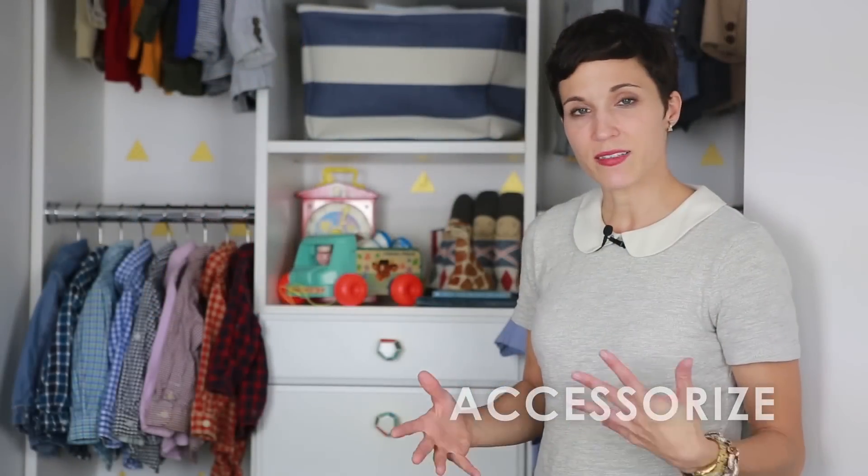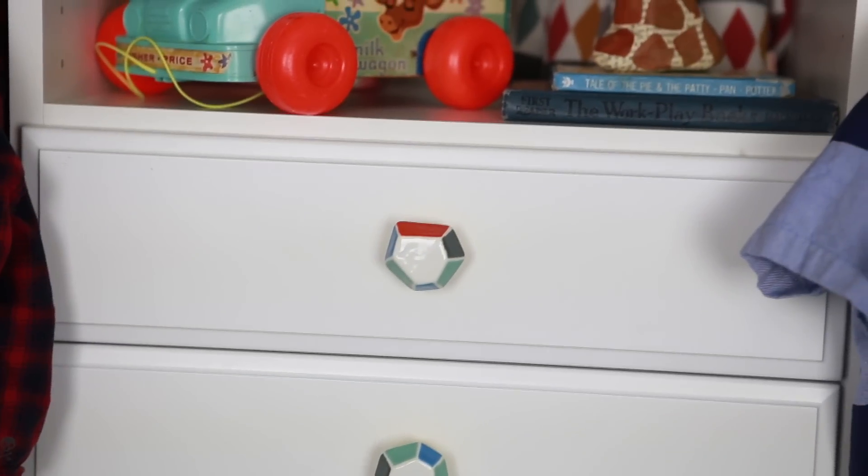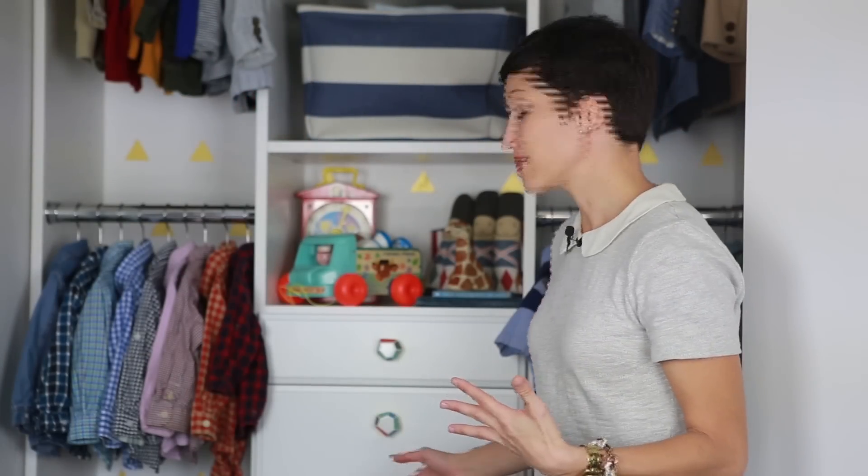Another thing you want to take into consideration when you're personalizing a closet are details. In a small space like this, little details make a huge difference. Here we've selected some custom knobs that reflected the boys' personality and age. And as you can see, little accessories like this make a huge impact.